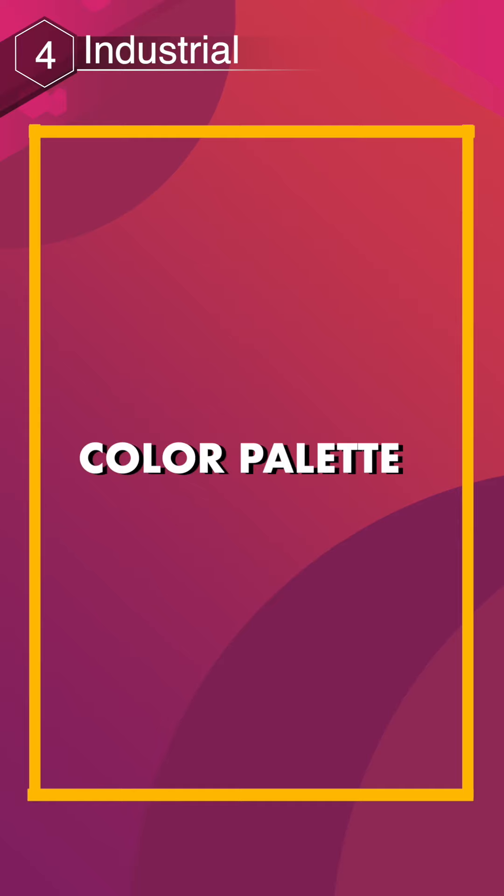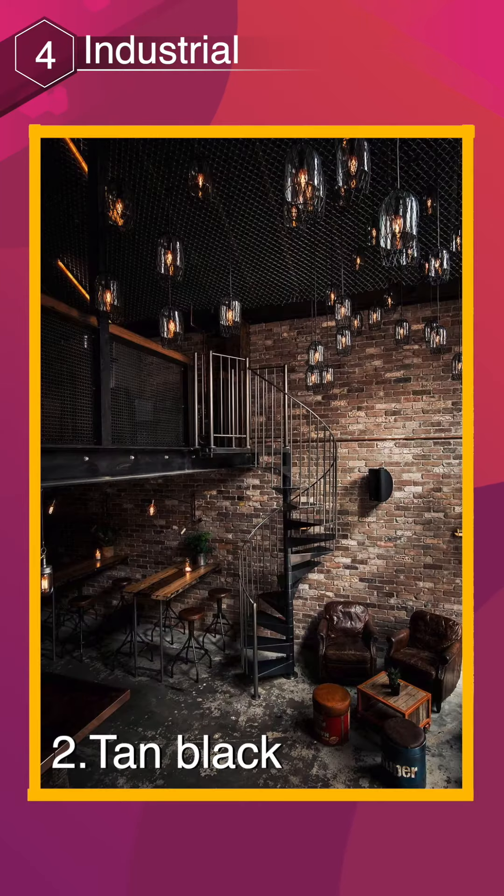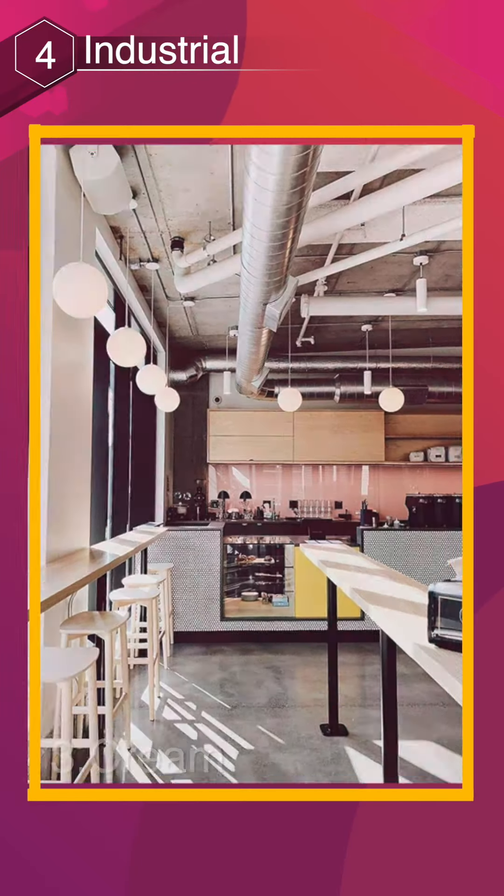Color palette: neutral shades, brown, tan, black, cream, gray.